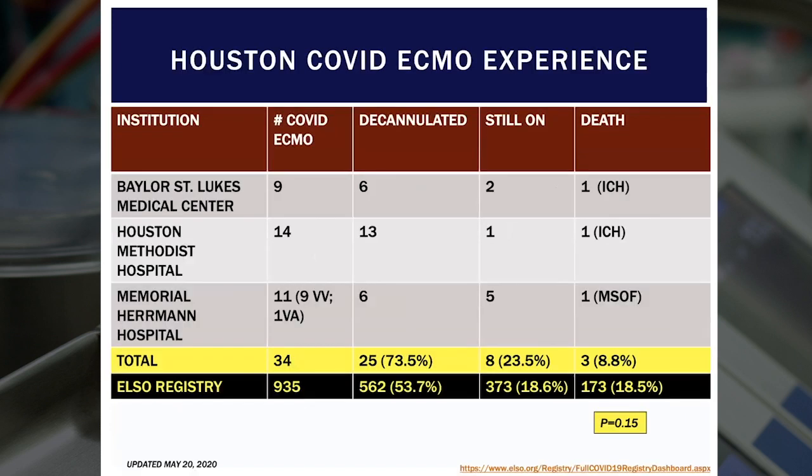Finally, between myself as the ECMO director at Baylor St. Luke's and teams at Houston Methodist and Memorial Hermann, we formed a consortium to discuss our joint ECMO experience — sharing things that are working and not working in real time. The collaboration between the three centers has produced a total of 34 cases with very good outcomes — about an under 9% mortality. Comparing that to the ELSO registry's approximately 18% mortality outcome, we've done pretty well in terms of practicing ECMO here.